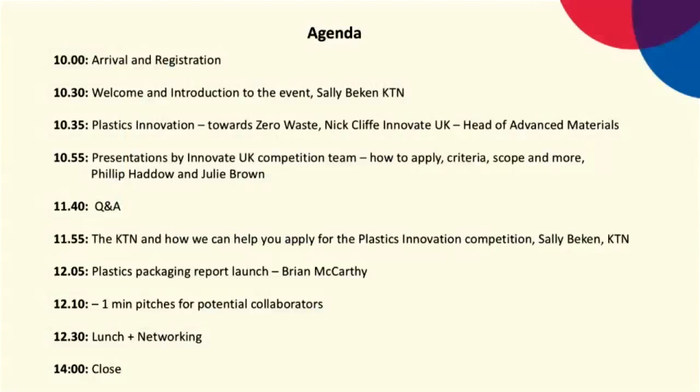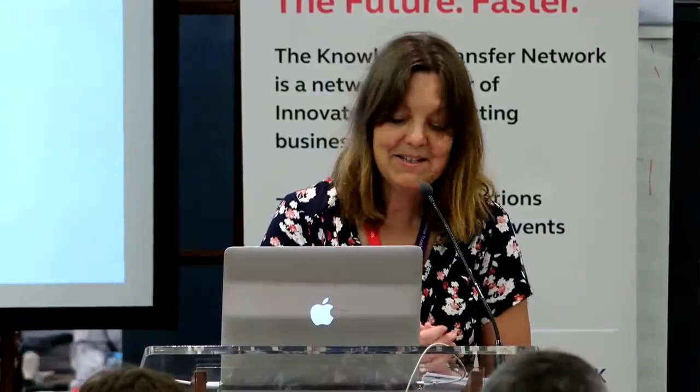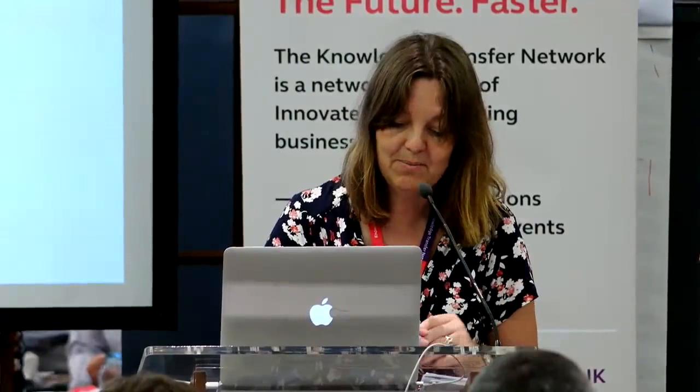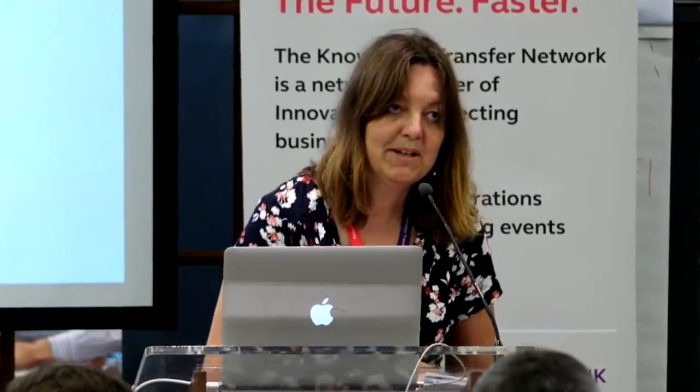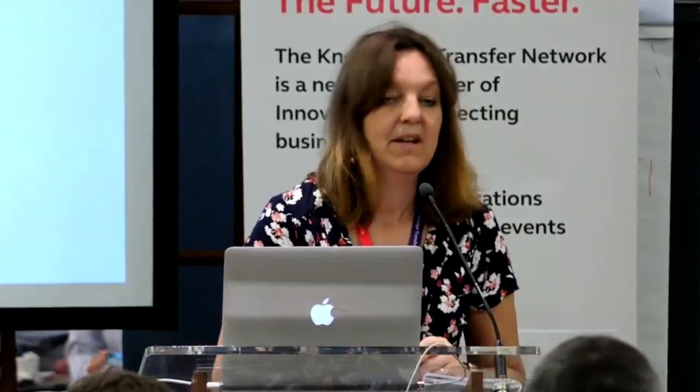We've got plenty of expertise within the room. Myself, Brian and AJ at the back are all in the materials team. AJ is the person on the WebEx who will field any Q&A questions from the WebEx, so feel free to contact him during the presentation. After we've spoken about KTN activities, Brian McCarthy will talk about a plastics packaging report being launched today. The WebEx will then finish, and we'll invite people to come up for one-minute pitches. After that, it's lunch and networking.